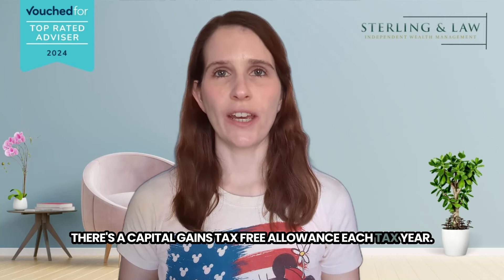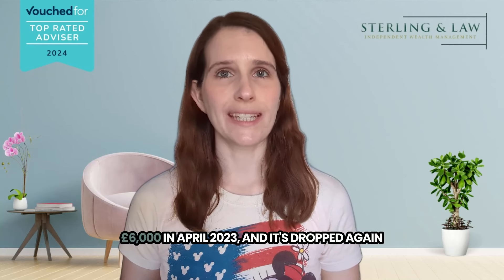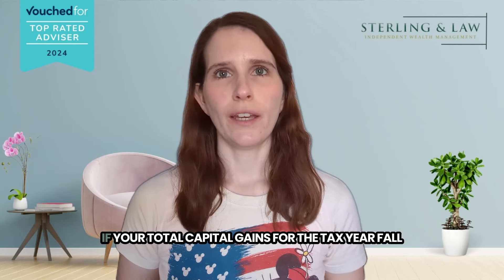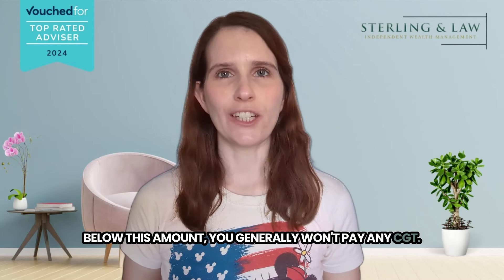There's a capital gains tax allowance each tax year. However, this more than halved from £12,300 to £6,000 in April 2023, and it's dropped again to just £3,000 from April 2024. If your total capital gains for the tax year fall below this amount, you generally won't pay any CGT.